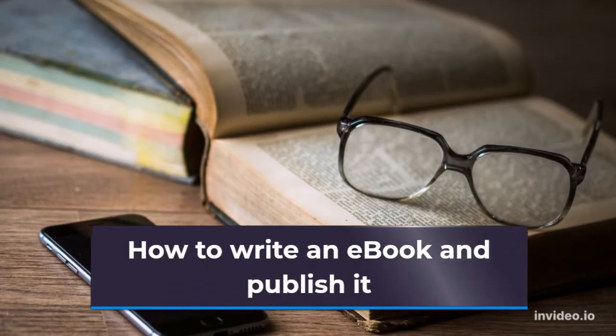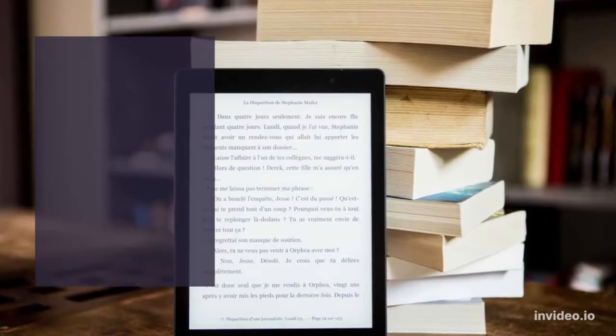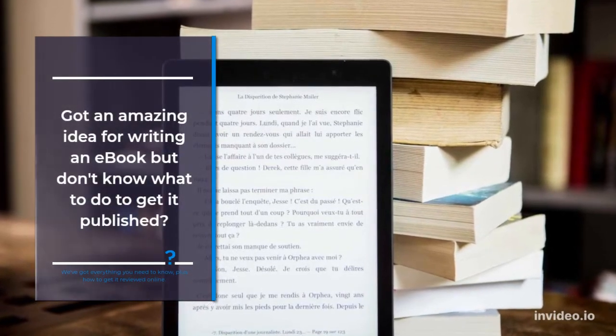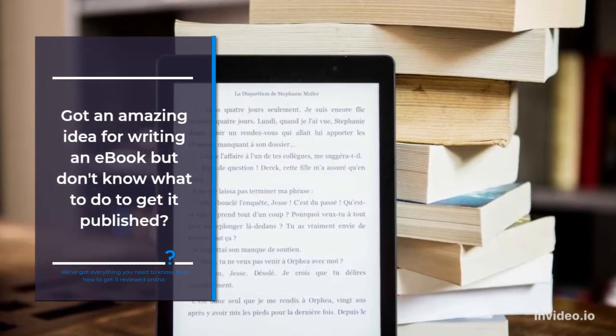How to write an e-book and publish it. Got an amazing idea for writing an e-book but don't know what to do to get it published? We've got everything you need to know, plus how to get it reviewed online.